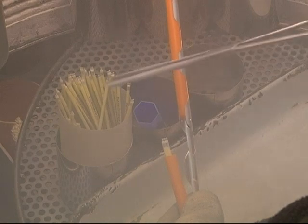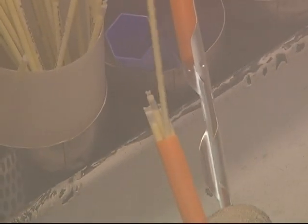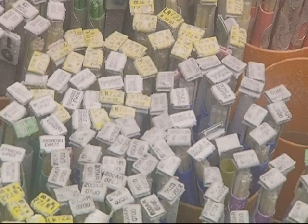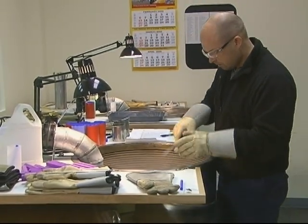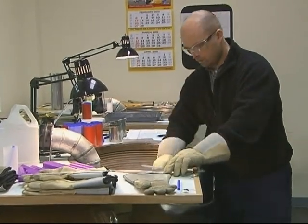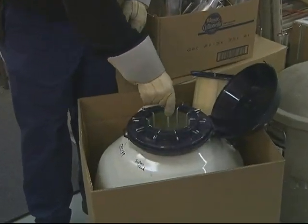CMEX packages semen in one-half and one-quarter milliliter French straws. The straws are then placed in a Visu tube with four other straws from the same bowl. Two Visu tubes are then clipped onto a metal cane identified with the bowl's stud code number. The canes are then immersed in a canister filled with liquid nitrogen. The canes are never transferred individually. With the shipping tank placed close by, the canisters should be transferred as quickly as possible to minimize exposure.